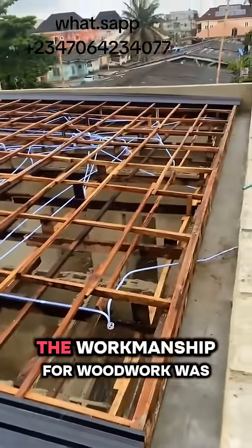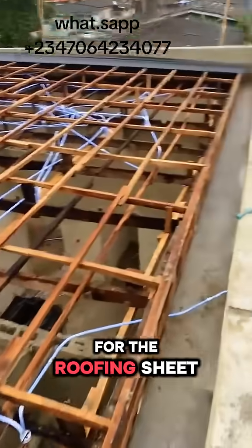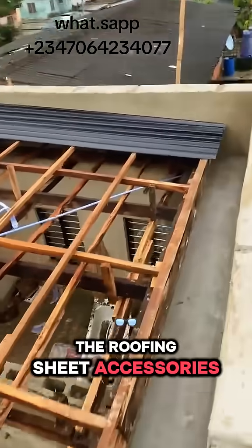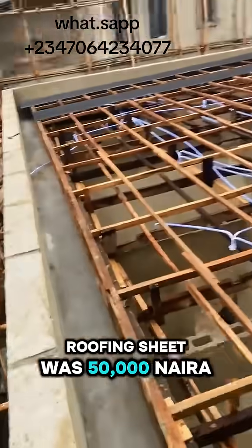For the woodwork accessories, we spent 100,000 Naira. The workmanship for woodwork was 150,000 Naira. For the roofing sheet, it was 200 square meters, which gave us 900,000 Naira. The roofing sheet accessories cost 300,000 Naira, and the workmanship for the roofing sheet was 50,000 Naira.